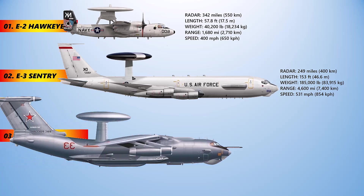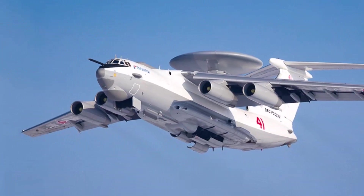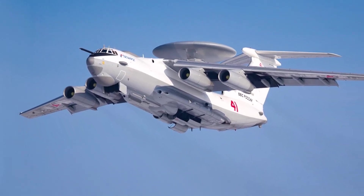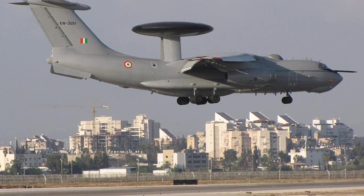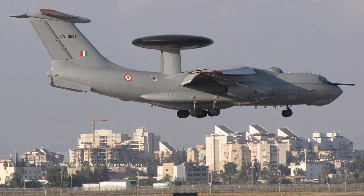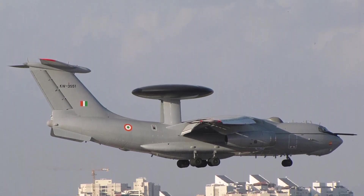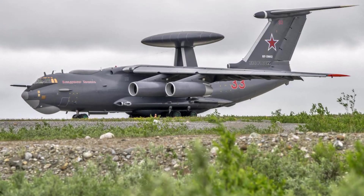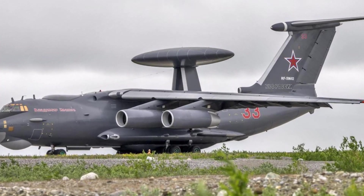The Beriev A-50 is a Soviet-origin airborne early warning and control aircraft based on the Ilyushin Il-76 transport plane. Developed to replace the Tupolev Tu-126, the A-50 first flew in 1978 and entered service in 1985, with about 40 produced by 1992. The Russian Air Force operates a fleet of 21 Il-76-based Beriev A-50 AEW&C platforms, and India has an active inventory of three of the same type, with two more on order.